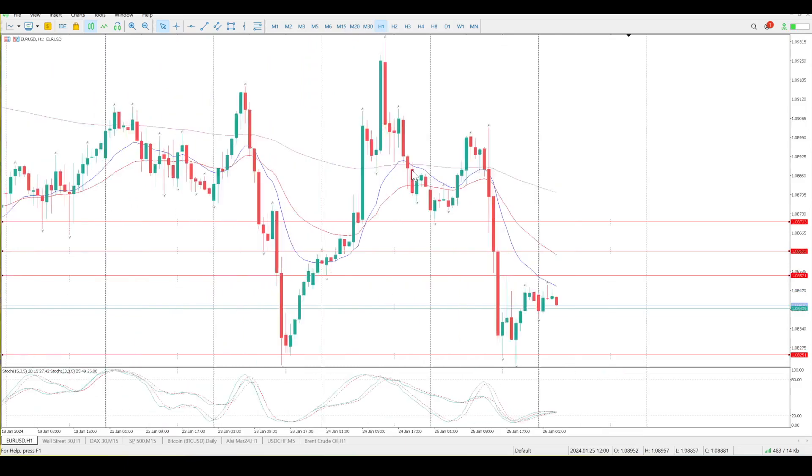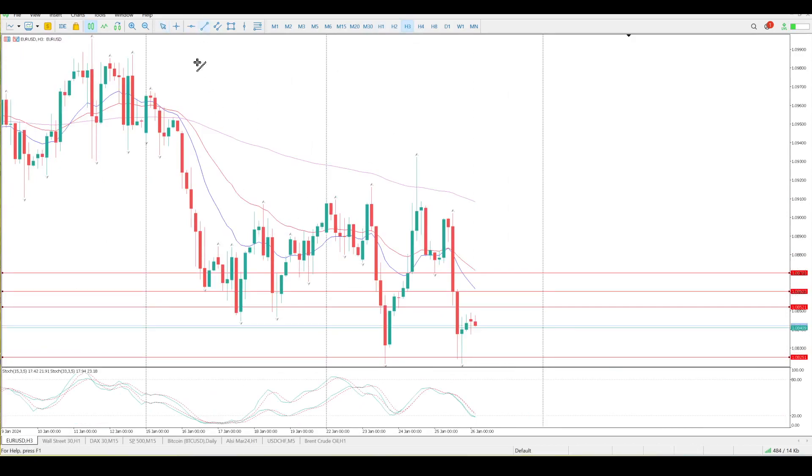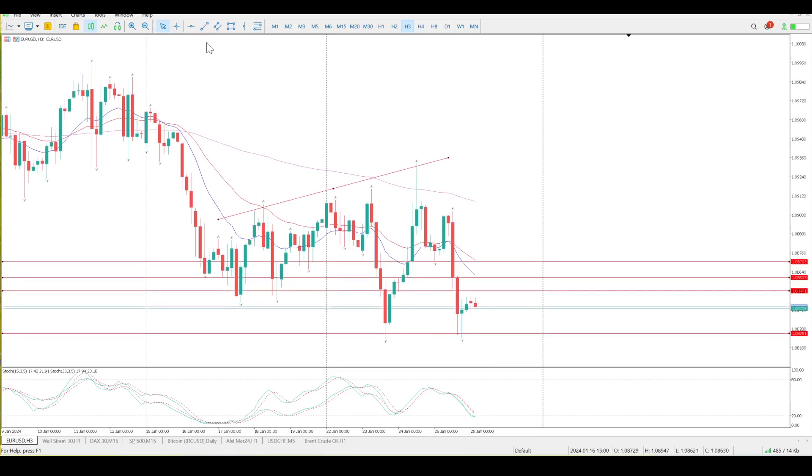The bigger picture is still a range — and it's an expanding range, a megaphone formation. If you draw a line along the top you can see it's expanding, and if you draw one along the bottom that's expanding too. Typically what happens is buyers come in off the bottom and sell up at the top, so the chance of us continuing to swing above and below the moving averages is very, very strong.